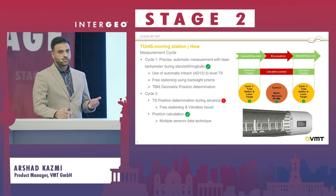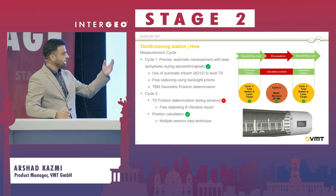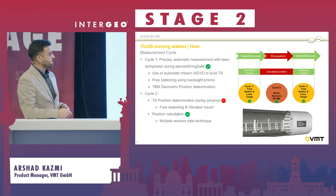The topic of this presentation, as I mentioned, is using machine learning techniques. Cycle number two is what will be addressed here.